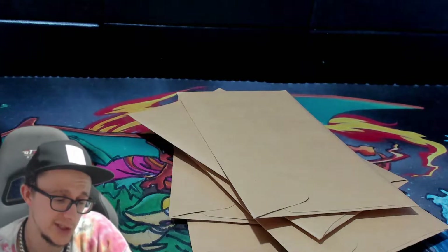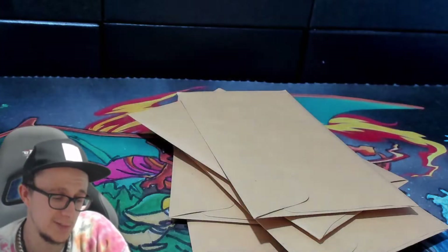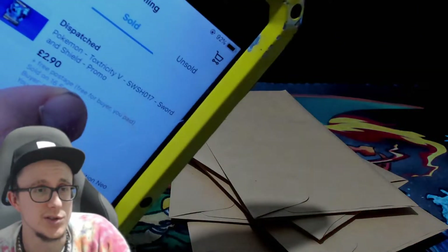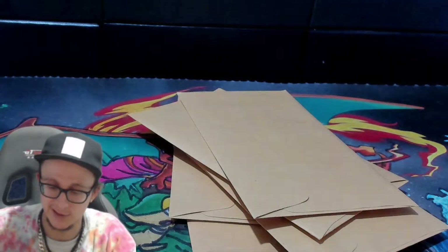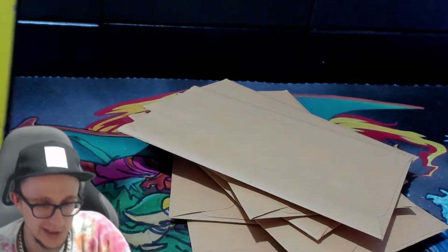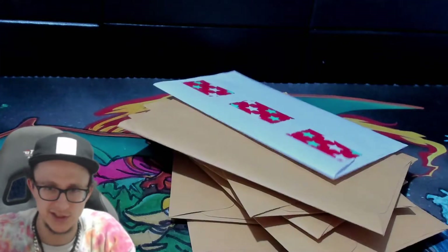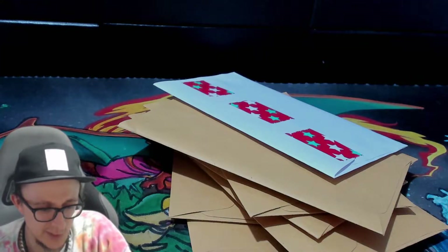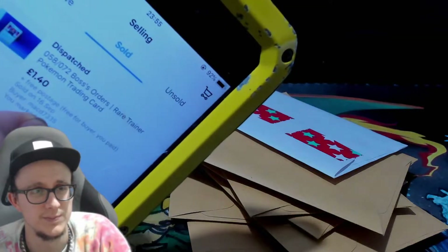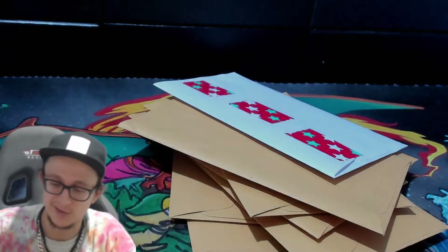We sold a Battle Academy Pikachu for £1.50. Got a PSA 9 for £2.50 — boom, that's gone. We sold a Solid Shield promo for £2.50. We sold an Aipom for £3 from Neo Revelation. We also sold a Boss's Orders — I kind of revealed the buyer there — for £1.40.